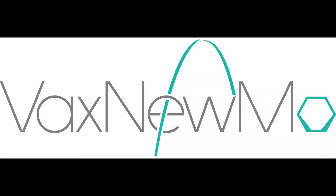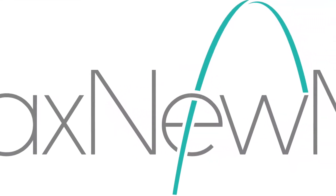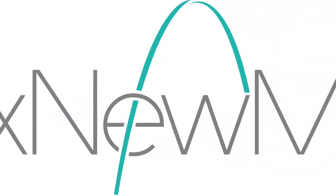Vax Pneumo is developing next generation conjugate vaccines against bacterial illnesses. Traditionally, conjugate vaccines are manufactured using a complex synthetic chemistry. However, at Vax Pneumo, we're using an innovative bioconjugation platform. Essentially what we've done is we've engineered a lab-safe bacteria called E. coli and turned it into our conjugate vaccine producing factory.